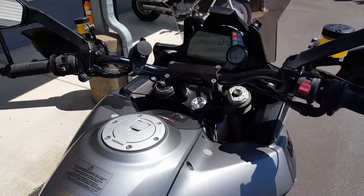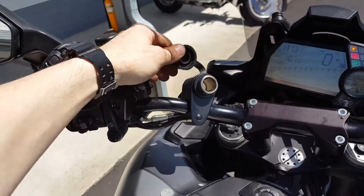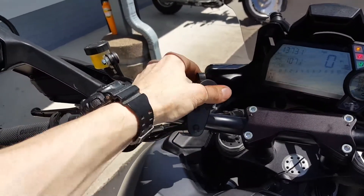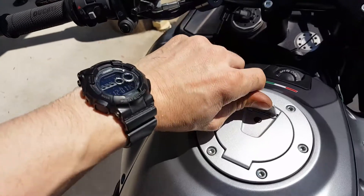A few other additions here: a cigarette lighter adapter, perhaps for GPS power or a plug of sorts, a keyless gas cap, and keyless entry.